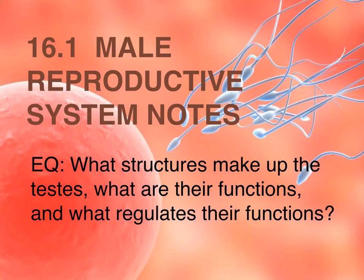This is 16.1 male reproductive system notes. The essential question is: what structures make up the testes, what are their functions, and what regulates their functions?